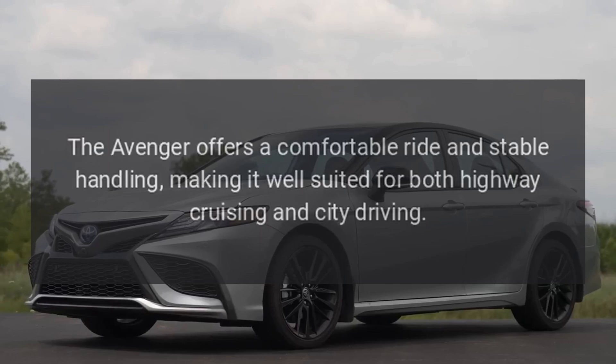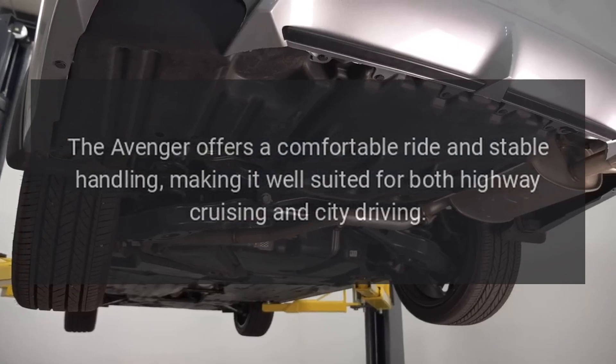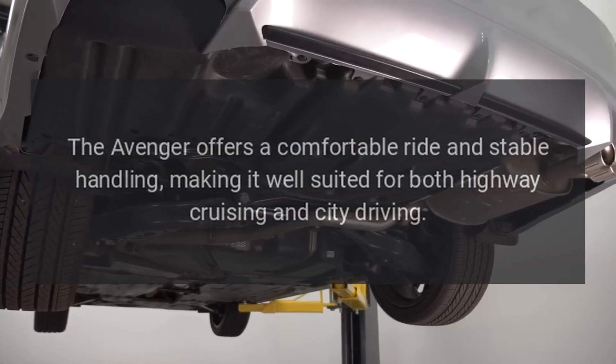The Avenger offers a comfortable ride and stable handling, making it well-suited for both highway cruising and city driving.